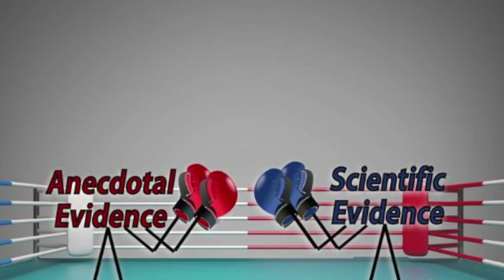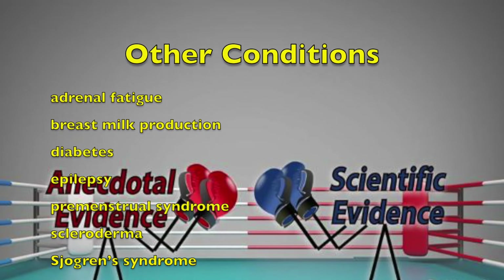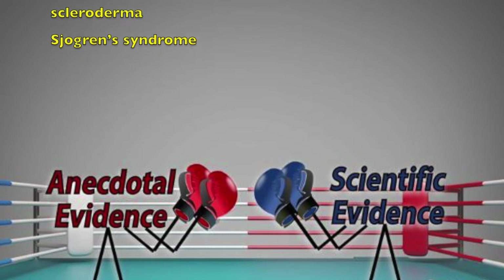There is some anecdotal information — not research — about using borage oil for other conditions, including adrenal fatigue, breast milk production, diabetes, epilepsy, premenstrual syndrome, scleroderma, and Sjogren's syndrome.